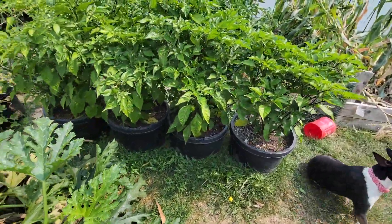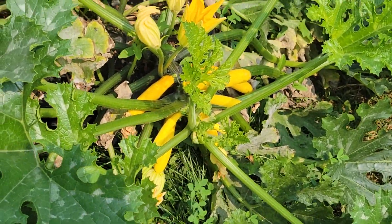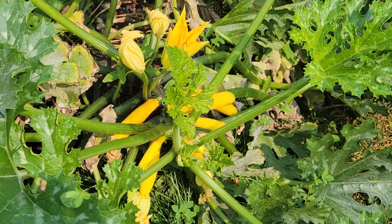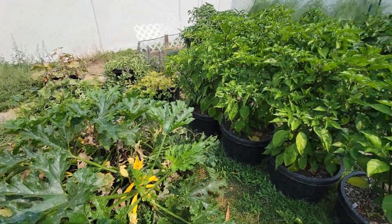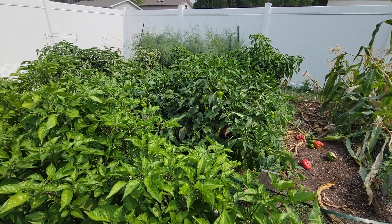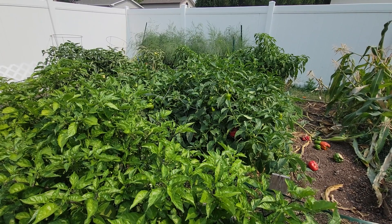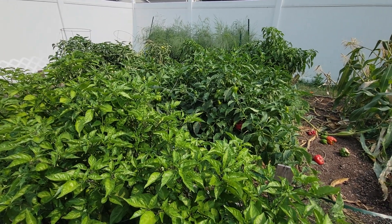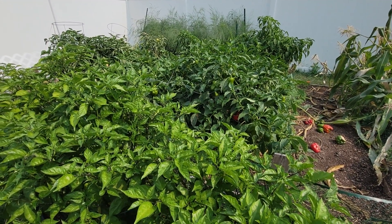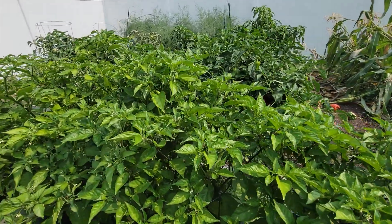My summer squash is actually still producing — got a lot of those this year. So that's it. Got a lot of prep to do. I'm going to let those bells probably go another week, then get them sliced up and frozen. 2023 has been a phenomenal year — one for the record books for sure.